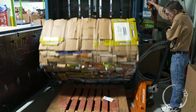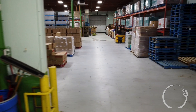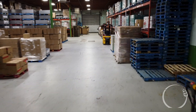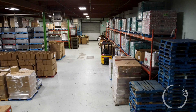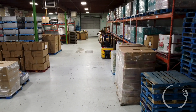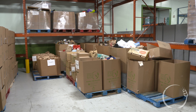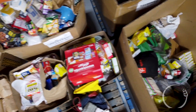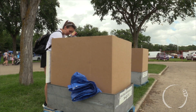Here we have our main warehouse. In here we store pallets and our clean bins that we put produce in. We also have the food that we purchase, and these are our food donations — they come in from supermarkets or from a community event.